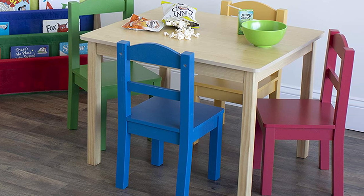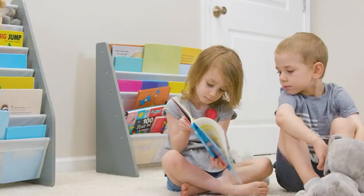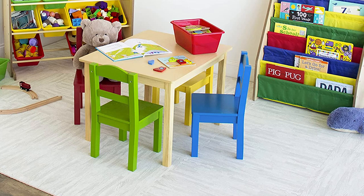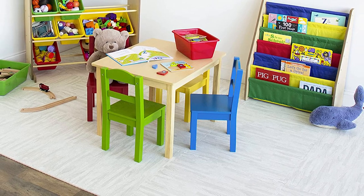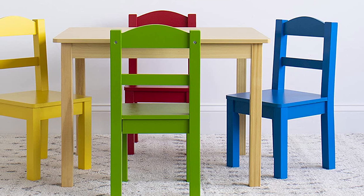The best part about this set is the bright and bold colored wood pieces for the chairs. It is easy to assemble and you can choose to have a single color chair or mix and match the parts to create a multi-color look that is irresistible for the little ones. There are other monochrome options available as well in case you want to match your home decor.